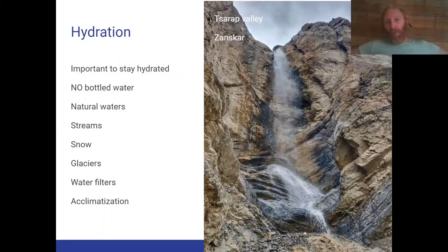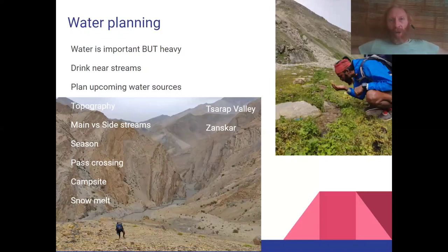I see a lot of Europeans, especially in Ladakh, getting water filters, which I don't think is really required. The water at high altitude sources, if there are no villages above you, is pretty much pristine. I see a lot of hikers carrying two to three liters — basically kilograms of water — carrying it all the way to the next thing, which is meaningless.